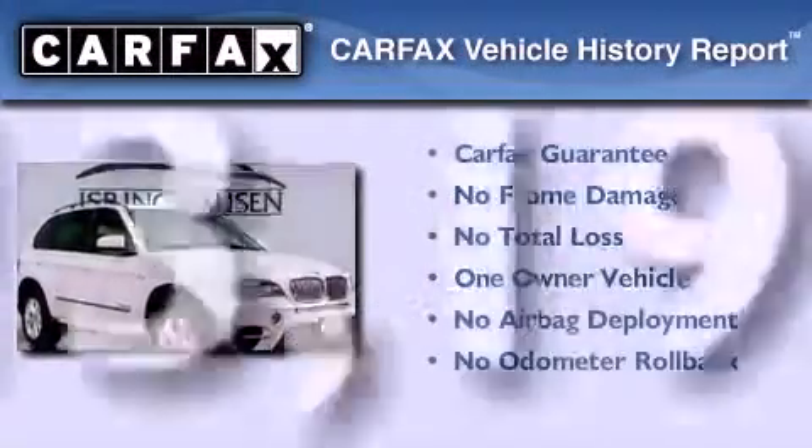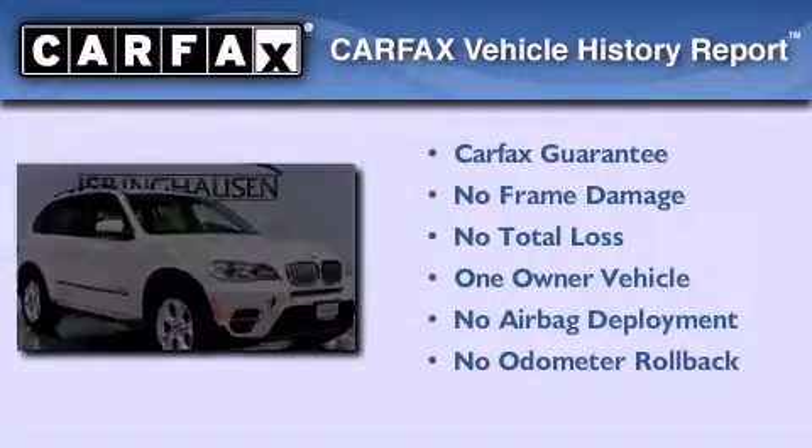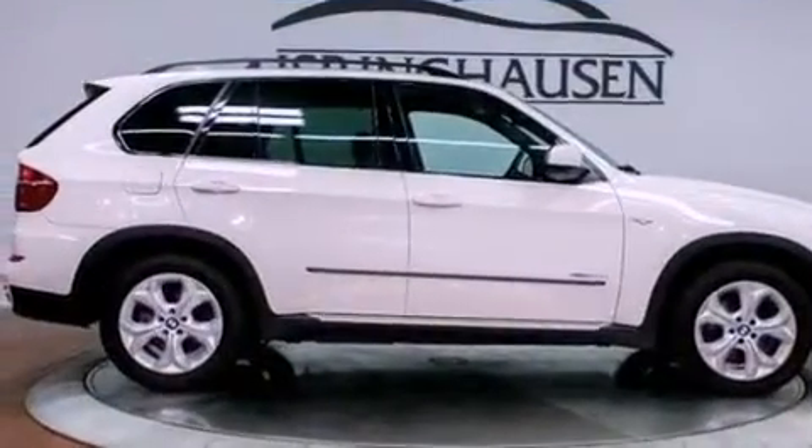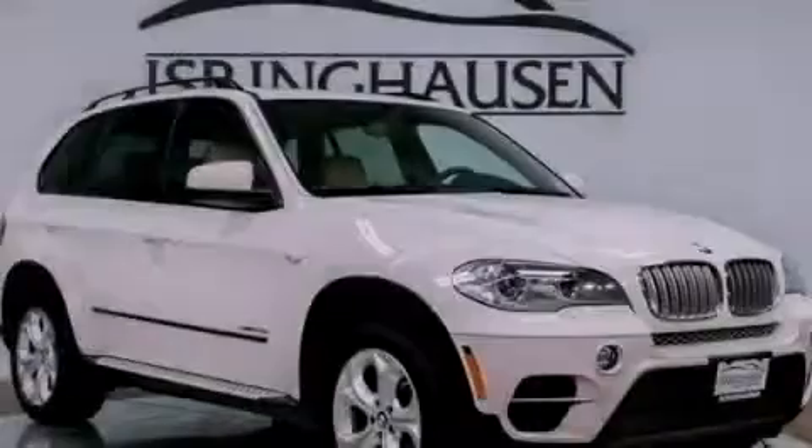This BMW has had only one owner, and it qualifies for the Carfax Buy Back Guarantee. Call or visit us right now and arrange your test drive today.